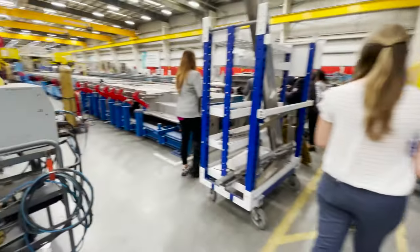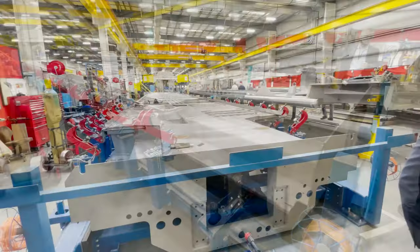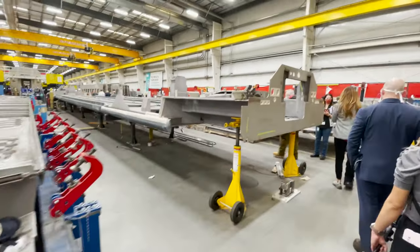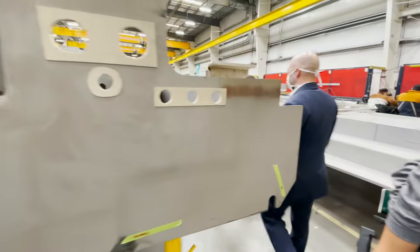This is where work is done on the bottom frames. Since this one has stairs, it is not going to be a Brightline coach — Brightline's don't have stairs since all their stations have high-level platforms. Beyond the stairs, there is not much of a difference in the frames at this step of the process.